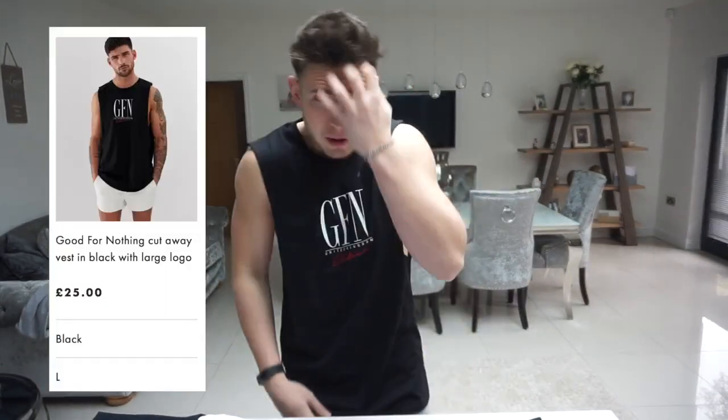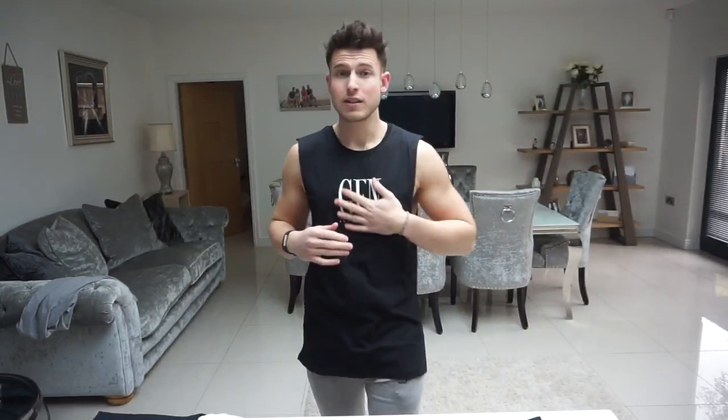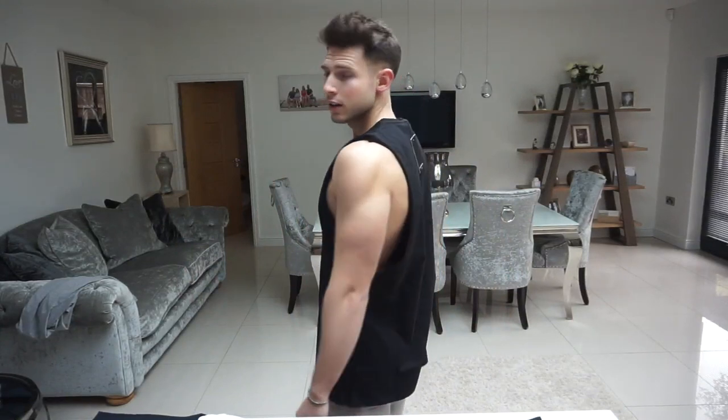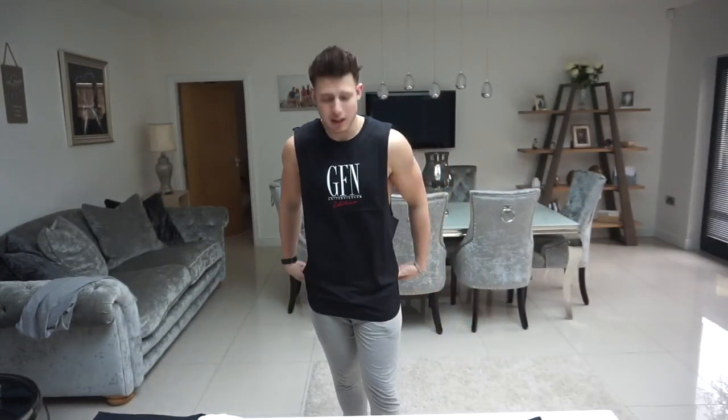The first one is Good For Nothing. Straight away, I think this is supposed to be oversized — it's quite big but I really do like the design. It's got a little bit of embroidery and a screen print in black. From the side it is quite long, so obviously for taller guys it's going to be good, but if you're shorter maybe not for you. Not a bad start.